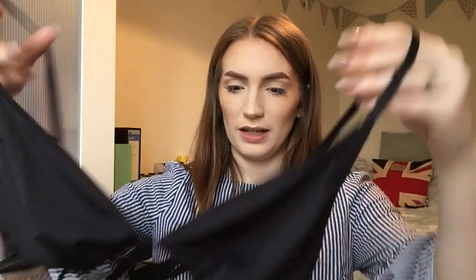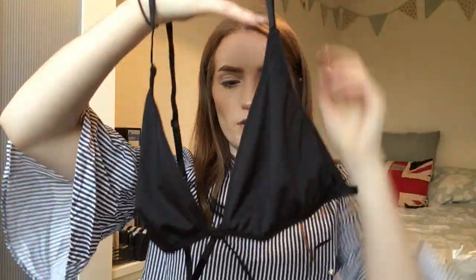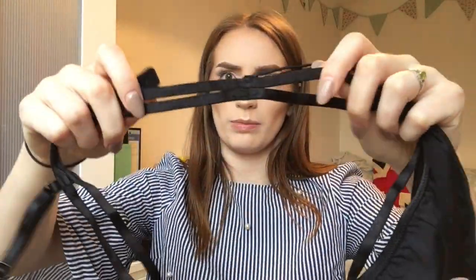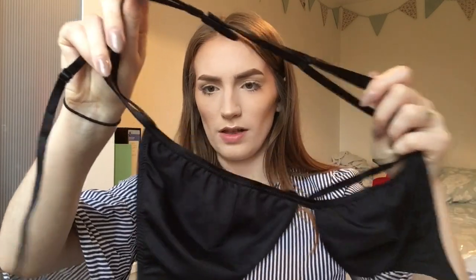Next is a black bralette — the ASOS Basic Microfibre Mix-and-Match Strappy Triangle Bra. It's got a little strap underneath the boob and on the back it's got double strappage. I got this in a medium — I think that'll be big enough. I'm just going to wear this with a sheer bodysuit on top. Hopefully it'll fit.